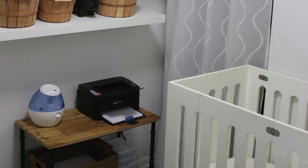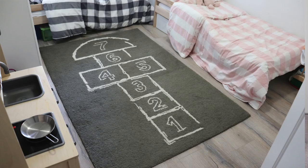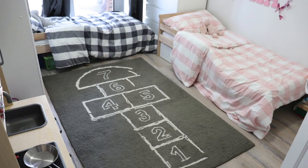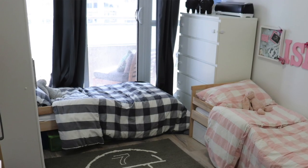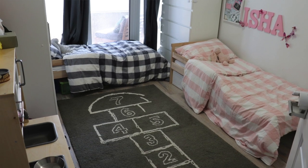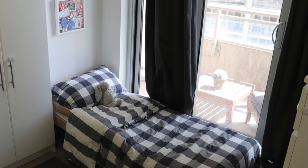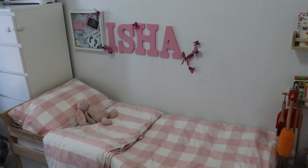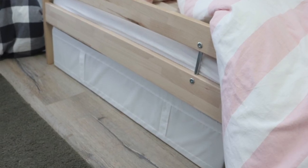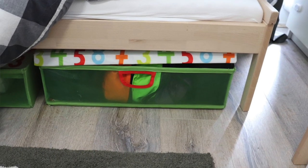Our condo is a two bedroom plus den. We converted the den into a nursery slash storage area, and that's where baby Josh sleeps. As for our other two kids, Kian and Isha, they share this small bedroom. I decided to put their beds against the wall and the balcony window so that they'd have an open space in the middle of their room for them to play. Their beds are toddler beds from IKEA — I couldn't get them bunk beds since they're too young.